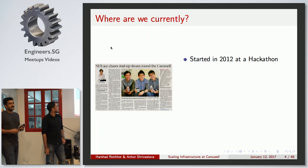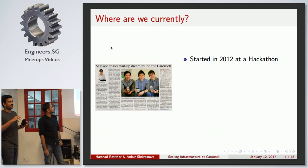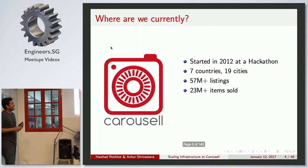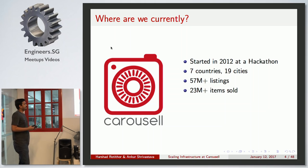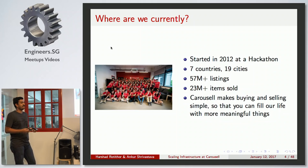Let me give you a bit of history about Carousel. Carousel started in 2012 at a Hackathon. Currently we are in seven countries, 19 cities. We have 57 million listings live and we have sold more than 23 million items. Our principal: we want to make buying and selling simple so that you can fulfill your life with more meaningful things.